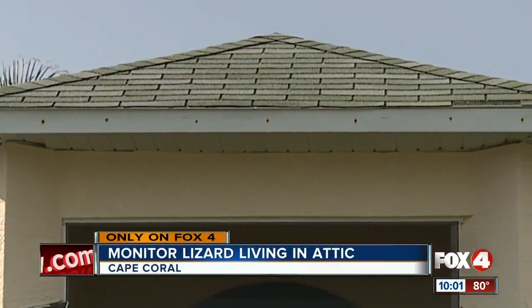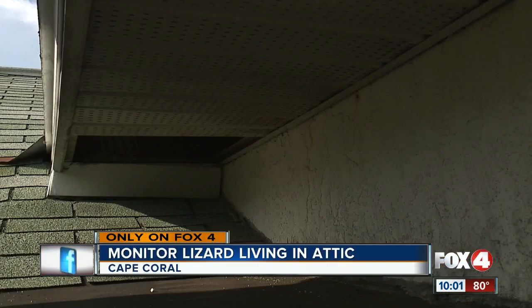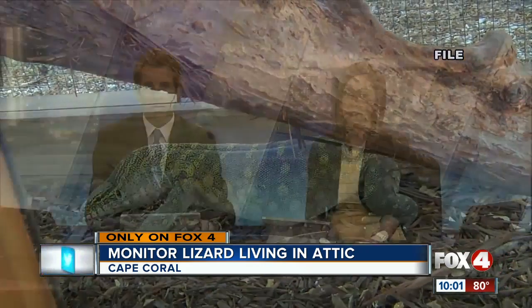Happening in Southwest Florida tonight — an invasive and poisonous intruder living in this Cape Coral home. A family says a monitor lizard is living in their attic. Their attic. Monitor lizards are becoming a more common sight in Southwest Florida.